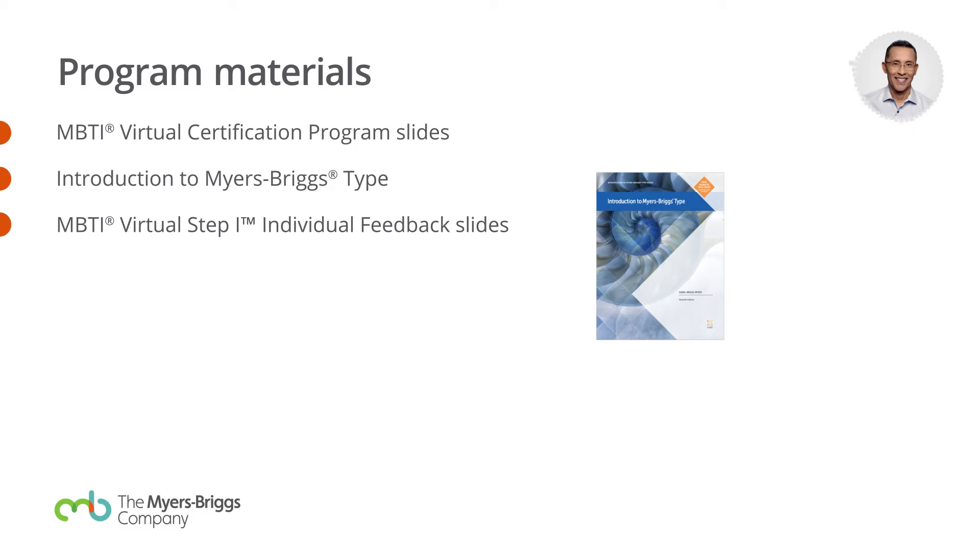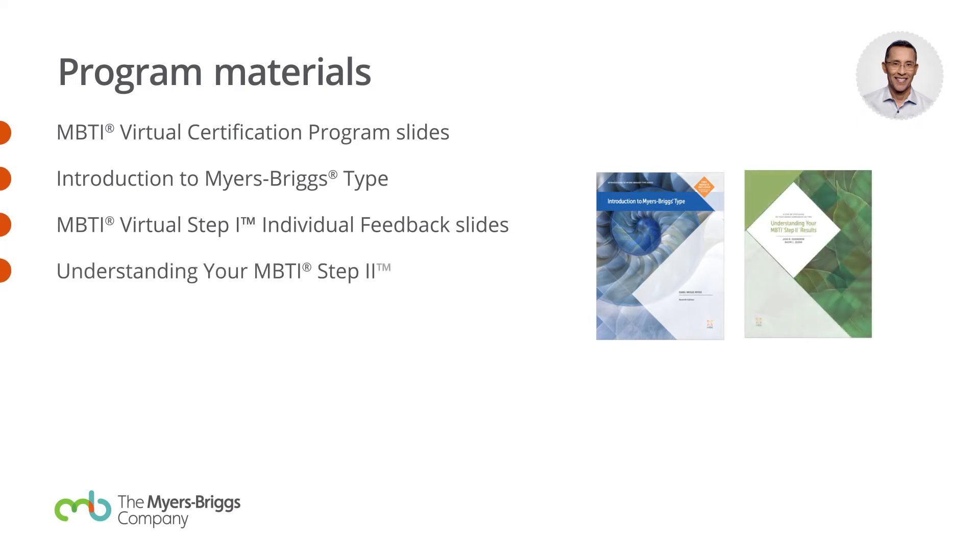We give you these feedback slides. When people are giving feedback face-to-face, you would use materials and cards that are included in the program. Virtually, it's a different animal, and so we've included a set of slides that you can now use to deliver feedback virtually.